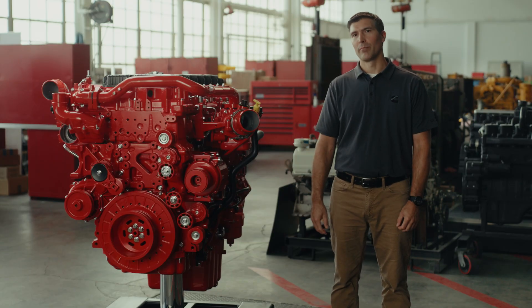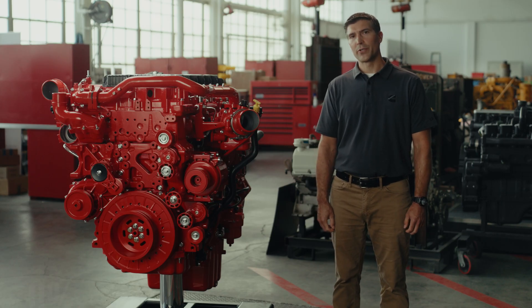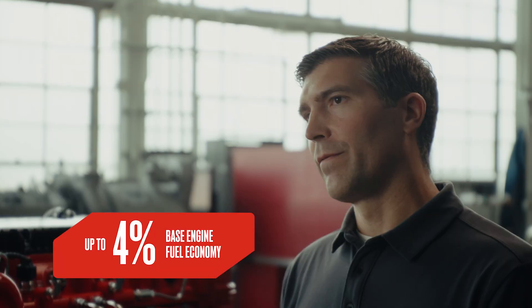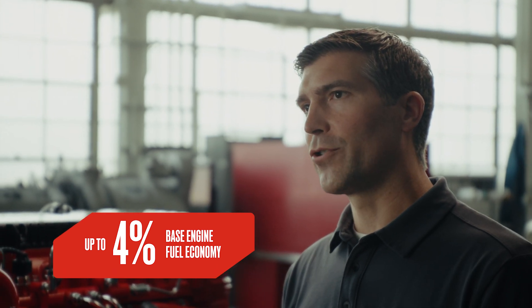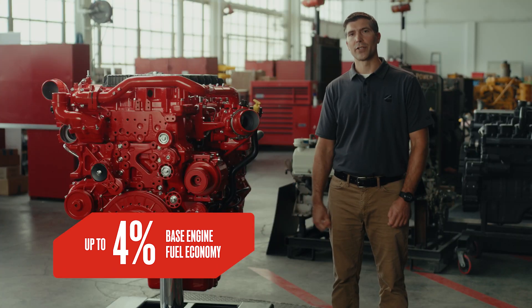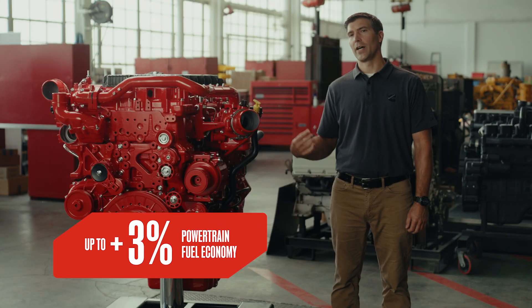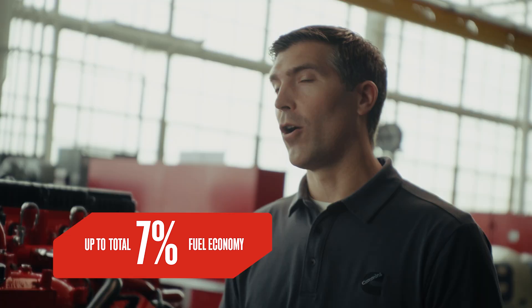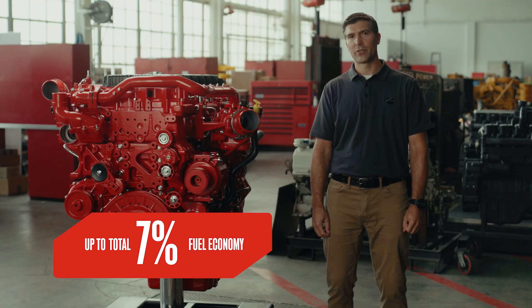A significant value to the customer comes in the form of fluid efficiency. Even while reducing NOx by 75%, we're able to offer significant fuel savings. The EPA 27 will offer up to 4% base engine fuel economy improvement. As we couple that with EX features and a full powertrain integration, we can add an additional 3%, giving us a total of up to 7%, all while maintaining similar levels of DEF consumption as compared to the EPA 24 product.